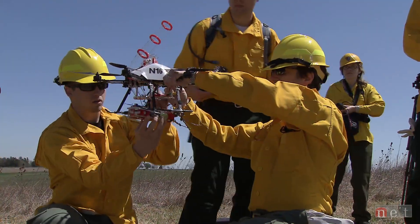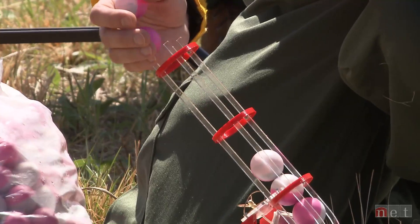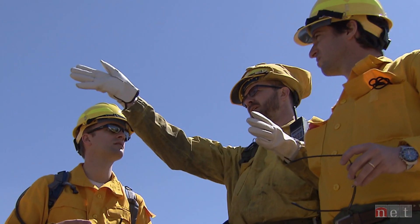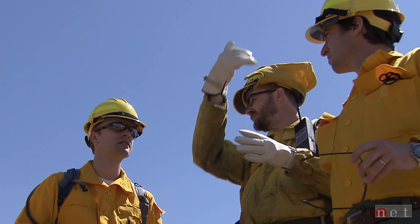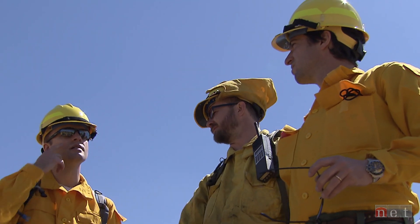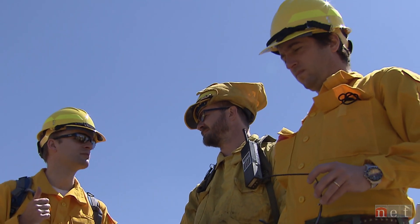It really just started over a coffee conversation, talking about the kind of expertise they have with unmanned aerial vehicles and what we're trying to accomplish from a fire management standpoint. It didn't take long before we realized that's not just science fiction — it's something that could be really valuable and really helpful.